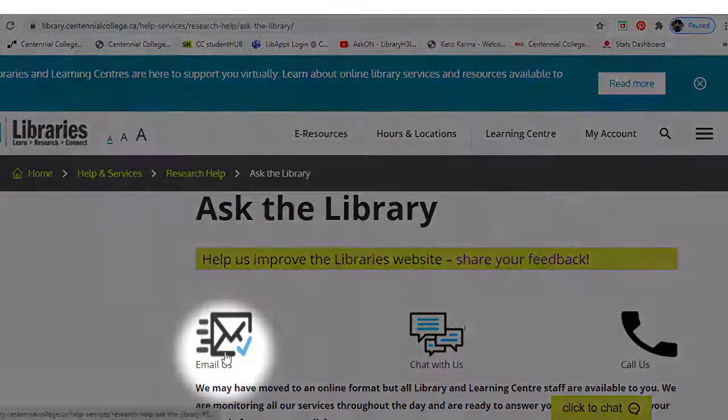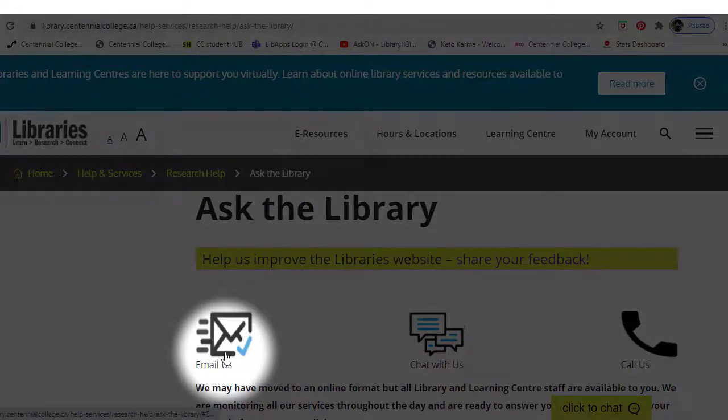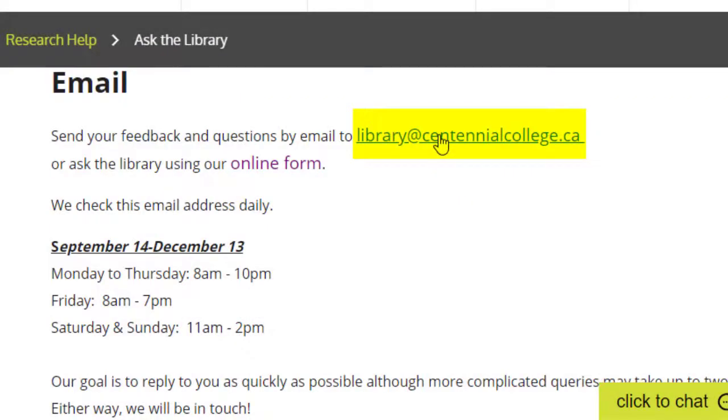The first is by email using the online form, or emailing us directly at library@centennialcollege.ca. We will do our best to respond to your email inquiries as soon as possible.